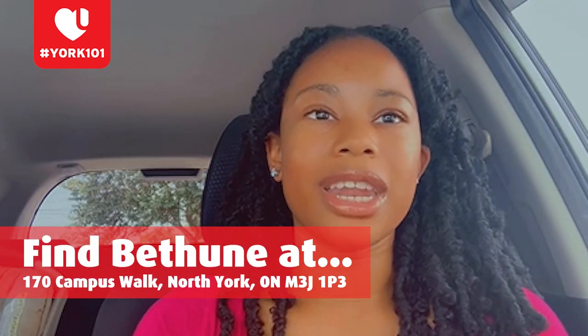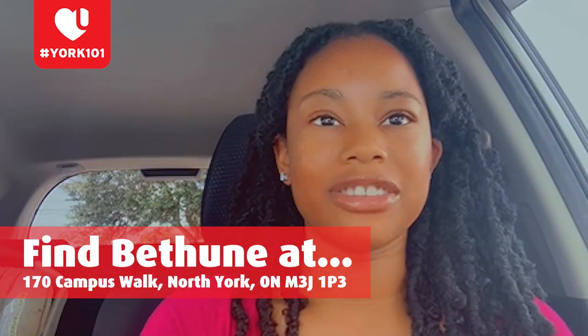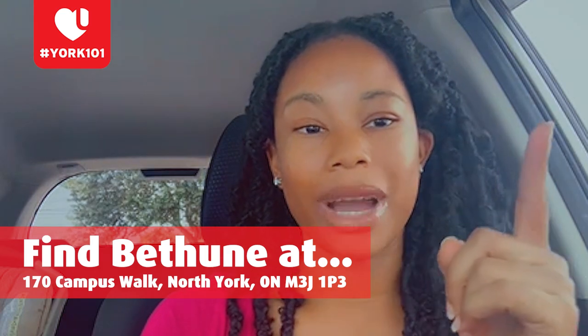Hi everyone, my name is Myra, my pronouns are she and her, and I'm this year's Bethune College Council President. I've been spending my pandemic lockdown in my home country, the Bahamas, but I'm going to be back in Canada just in time for Frosh to meet everyone. What is Bethune exactly? Bethune College is the science college — we're home for all STEM majors. Our faculty includes science, mathematics, and engineering, and anything close to that. If you want to find Bethune, it's located at 170 Campus Walk, adjacent from the Williams Small Center where you might get your YU cards.